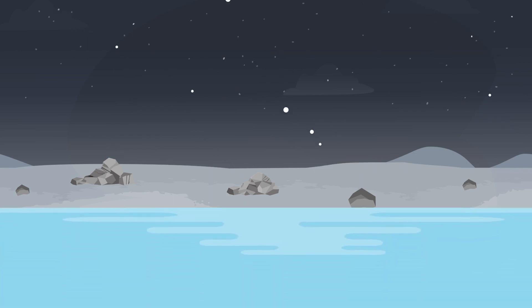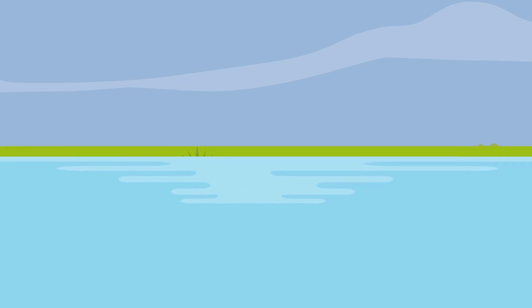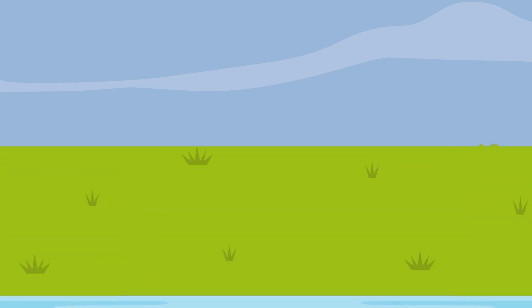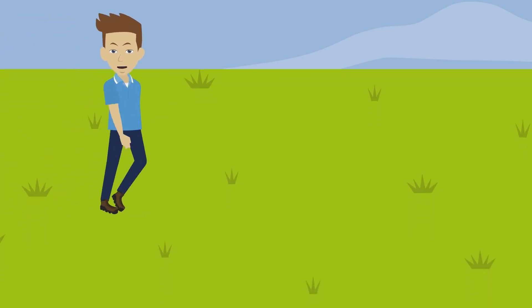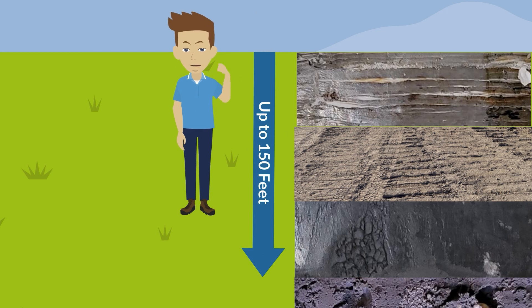It's only been about 9,300 years since the waters of Glacial Lake Agassiz drained and formed the valley, making it one of the youngest major landscapes in the contiguous United States as well as one of the flattest surfaces on earth. Although various soil formations were deposited by Lake Agassiz, most of our soil consists of soft, lake-deposited clay that extends to depths of 50 to over 150 feet down, at which point we encounter hard glacial till soils.